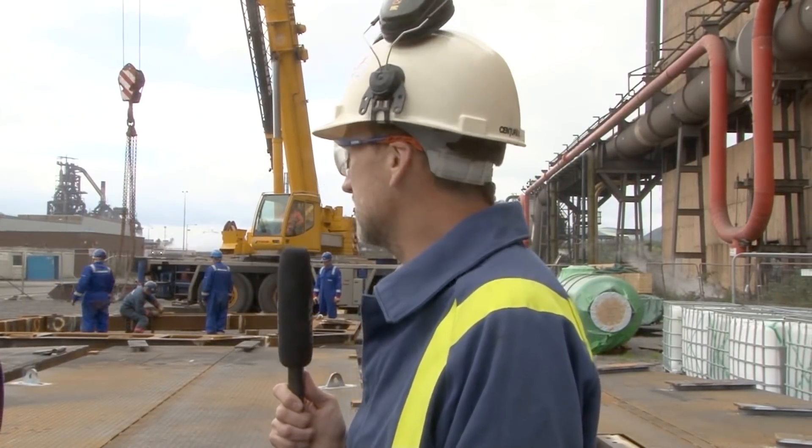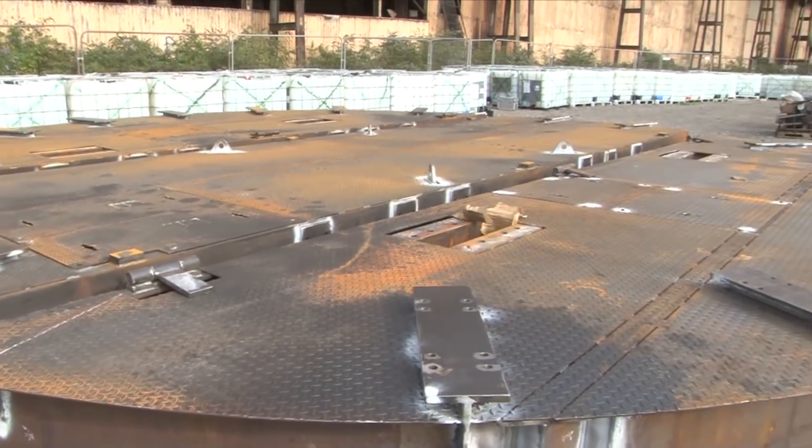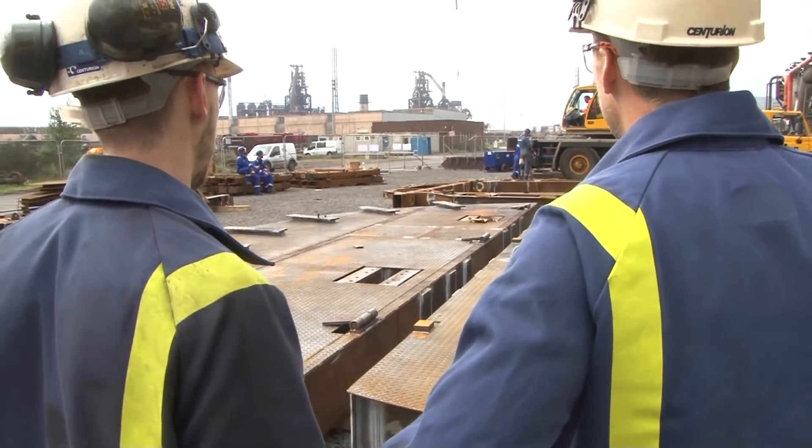So behind us we can see some of those pieces that are going into the furnace — can you describe what we're standing in front of here, Rob? Right behind us here is our lower safety deck. The main use for this deck is essentially to separate works going on in the hearth region from works above in the shell replacement region.